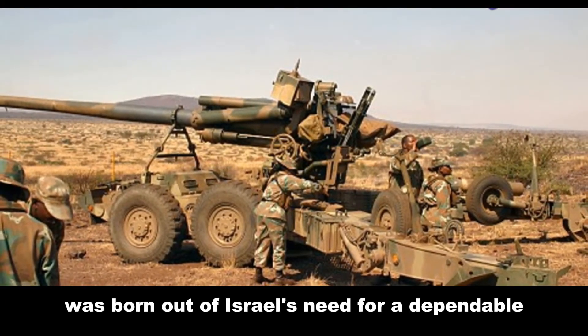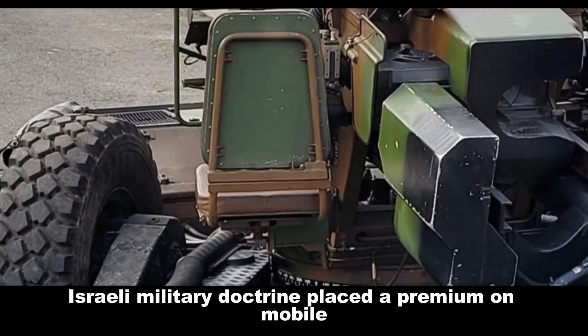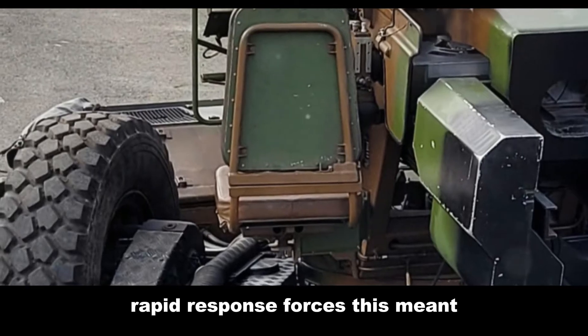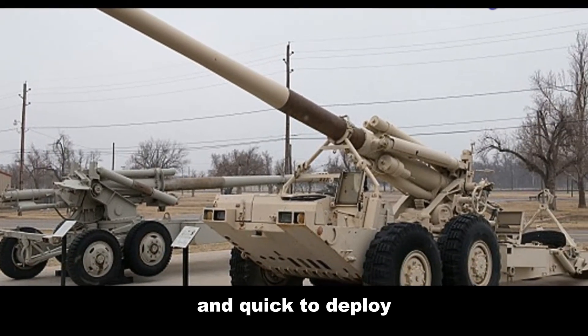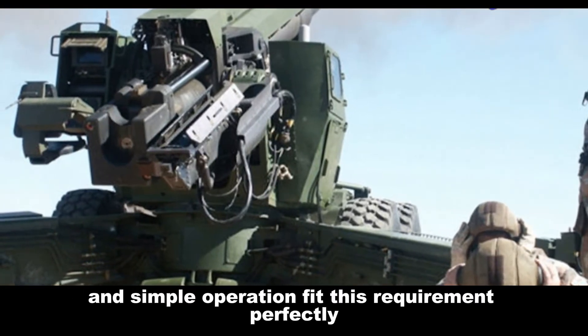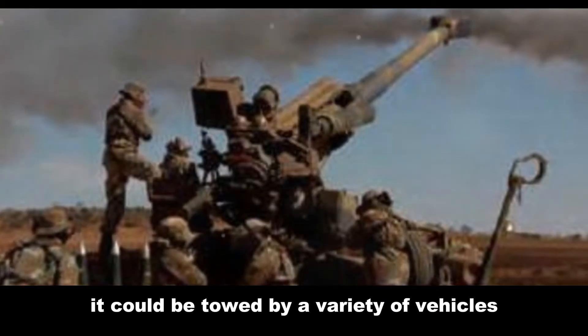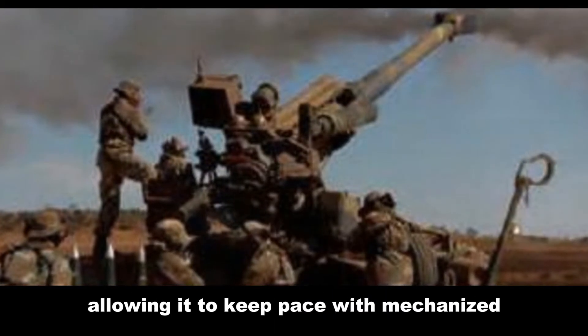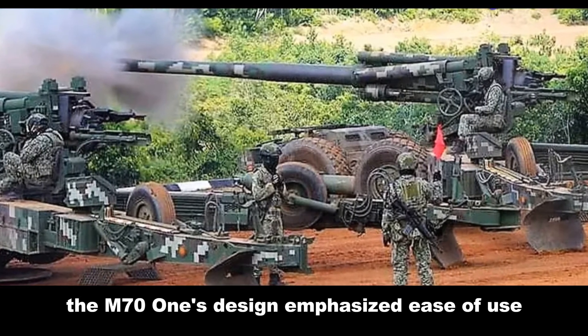The Soltam M71 was born out of Israel's need for a dependable and hard-hitting artillery piece. Israeli military doctrine placed a premium on mobile, rapid-response forces, which meant their artillery had to be easily transportable and quick to deploy. The M71, with its relatively lightweight design and simple operation, fit this requirement perfectly. It could be towed by a variety of vehicles, allowing it to keep pace with mechanized infantry and armored units.